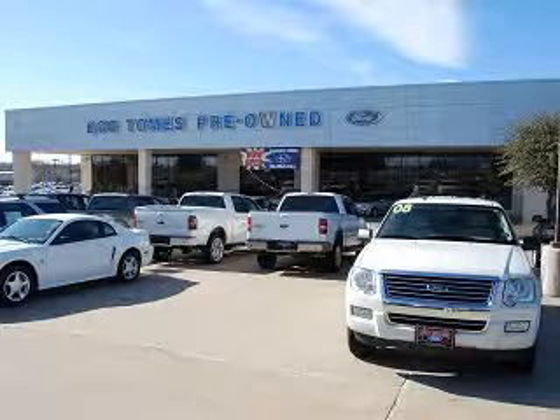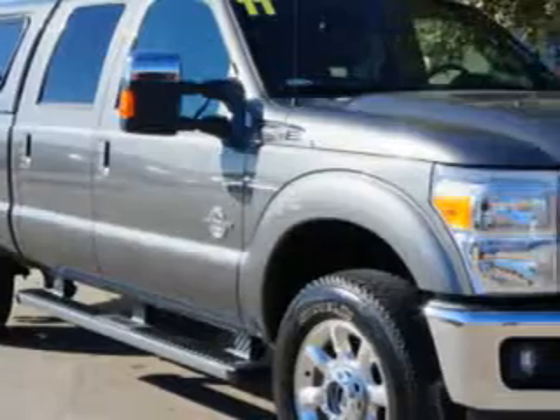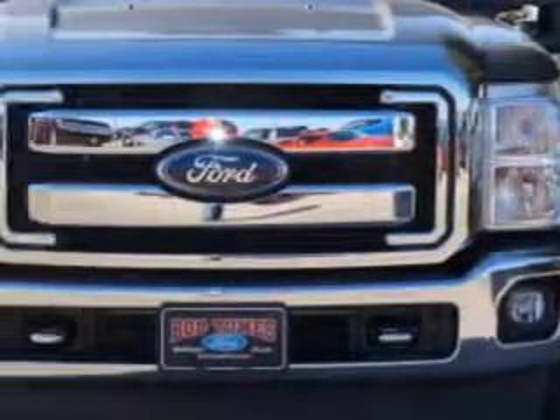Welcome to Bob Thomas Ford Mercury Lincoln and Brandon Thomas Subaru. We are excited to show you a premium pre-owned vehicle that you will enjoy. Check out this sterling gray metallic 2011 Ford F-250 Super Duty Lariat.